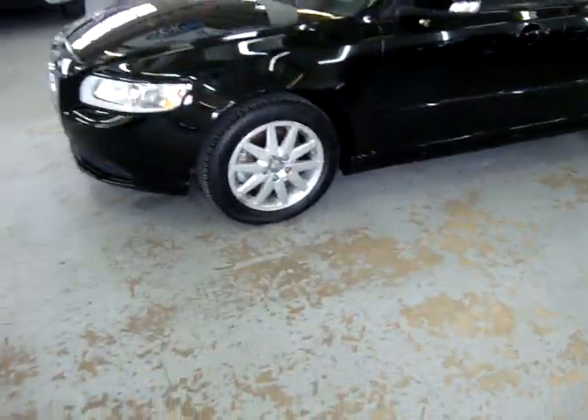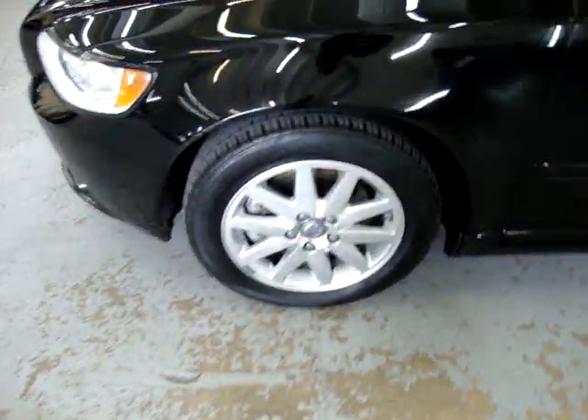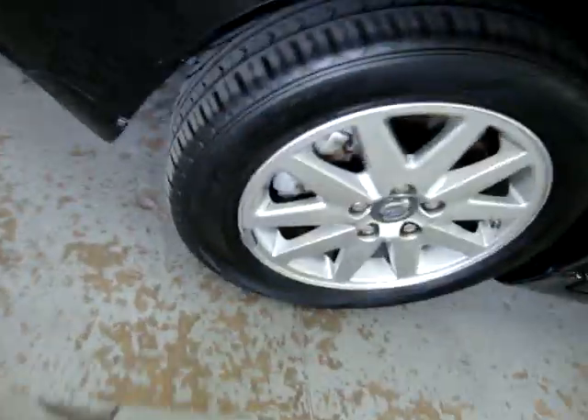It's a one-owner car, alloy wheels, tire pressure monitoring sensors, four-wheel disc brakes. The tires are not new, but they still have plenty of tread left on them. They do not need to be replaced.